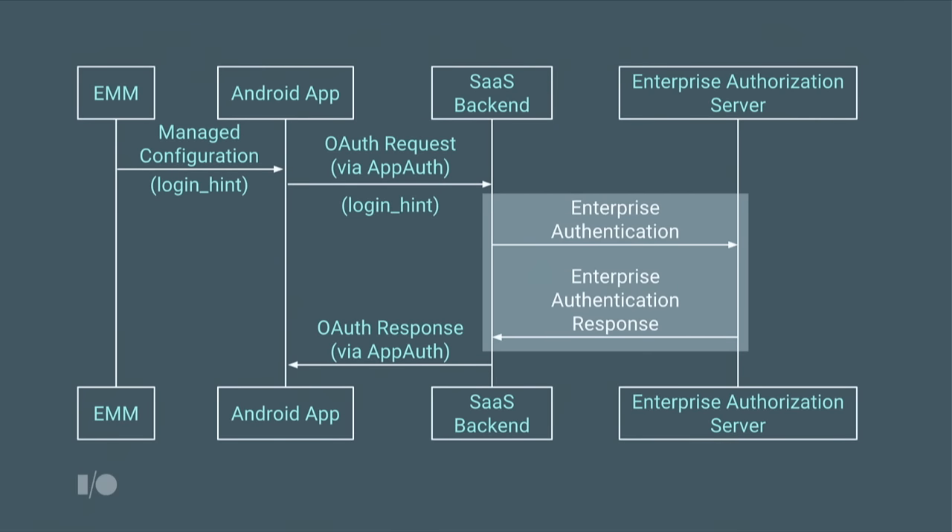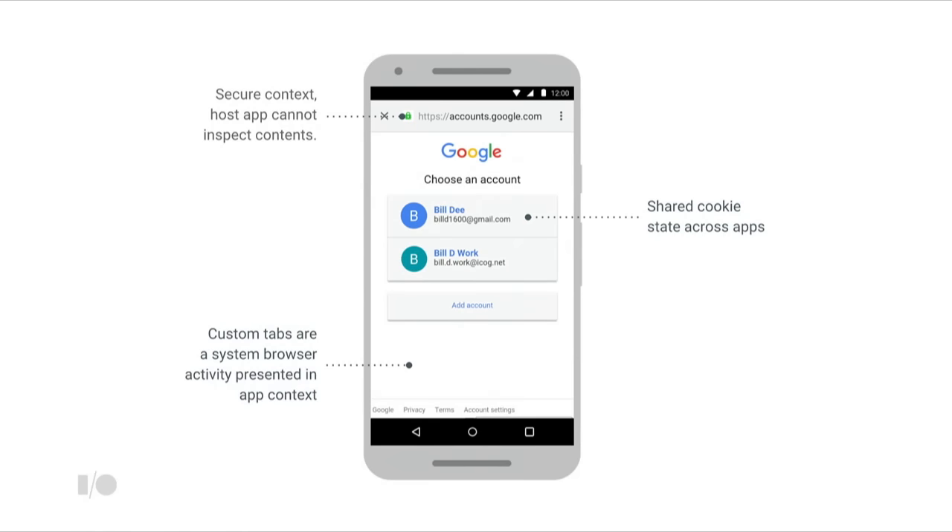Then, depending on which technology you've used — whether it's OAuth, SAML, or OpenID Connect — you communicate to the OAuth server and present the login screen to the user. That's the initial signup flow. Now let's use a persistent login session with Chrome Custom Tabs. Chrome Custom Tabs is a secure context where you can show any web page, but the host app can't inspect the contents. The user can see the server address but can't edit it. Cookie state is shared with any other custom tab and Chrome browser itself — this is what gives you that persistent login state.